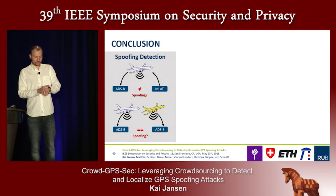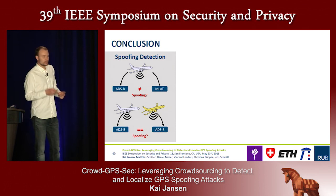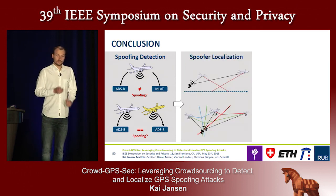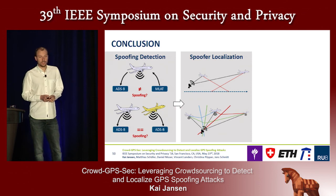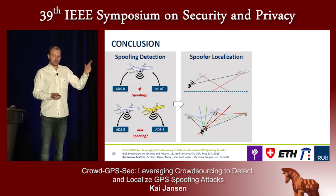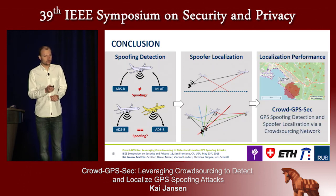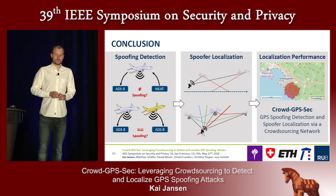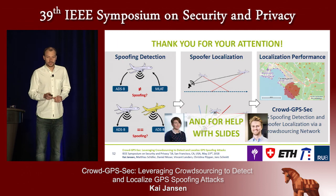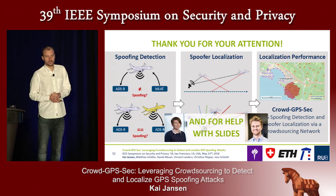In conclusion, I showed two tests to detect GPS spoofing: comparing MLAT positions with ADS-B positions, and mutual comparison between different ADS-B positions. I showed how spoofing localization works by comparing distances between the spoofing source and aircraft with the reported ADS-B position differences. Finally, I visualized our achievable localization performance. Thank you for your attention, and thanks also to my colleagues Katarina and David for helping with my slides.